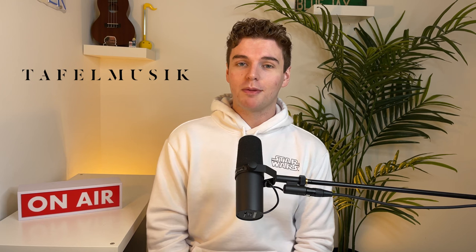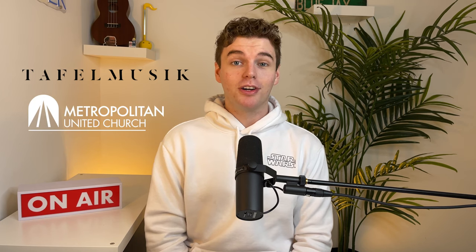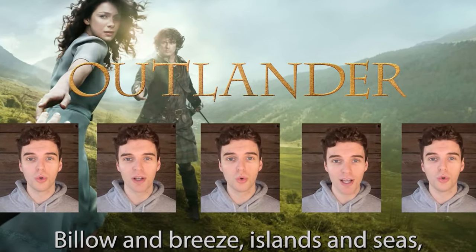I currently sing with the Tafel Music Baroque Chamber Ensemble and I'm the baritone section leader at Metropolitan United Church. I love choirs so much that when the pandemic hit the world I started making virtual choirs for this very YouTube channel. Needless to say, I know a lot about choirs, and in this video I'm going to be sharing everything that you need to know to nail your choir audition. Not all choirs have auditions and not all auditions are the same, but I've compiled everything I know about choral auditions into one video so you're prepared for any type of situation.